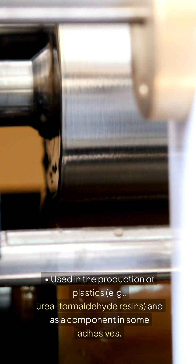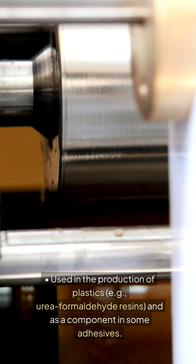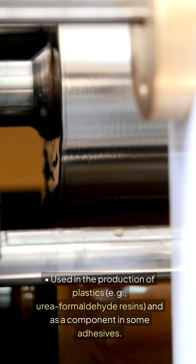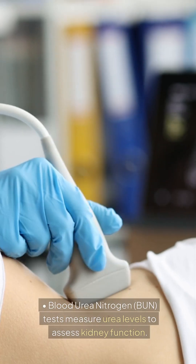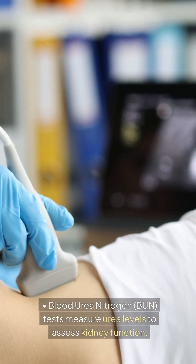In industry: Urea is used in the production of plastics — for example, urea formaldehyde resins — and as a component in some adhesives. In medical testing: blood urea nitrogen (BUN) tests measure urea levels to assess kidney function.